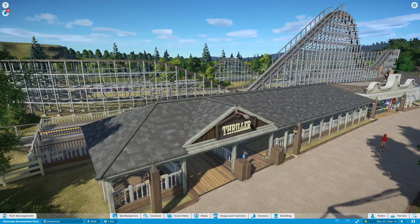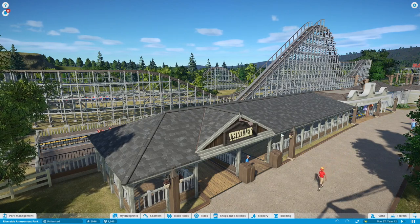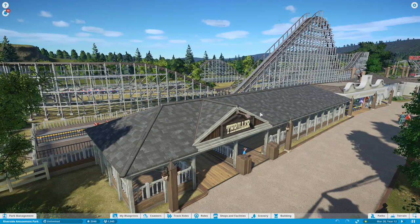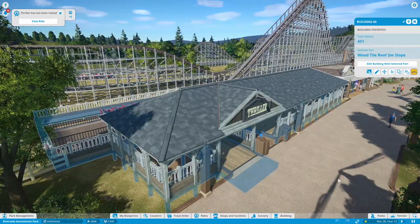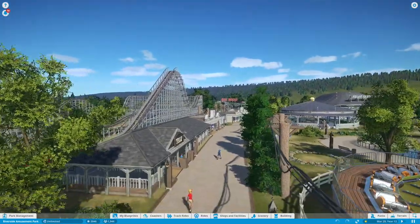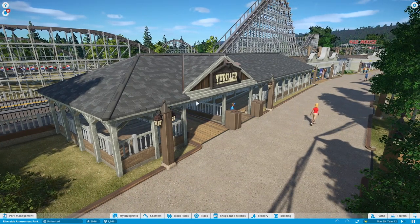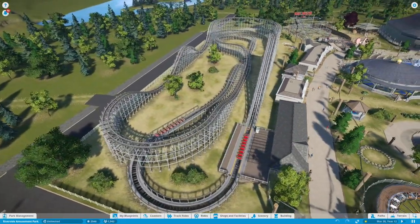On the other side we have the Thriller, and the layout of this coaster is pretty much made up. I did find a map that a military base made which had an approximate layout of the coaster, but it wasn't very specific or helpful, and I also couldn't find a picture of the station. I believe the station was actually pointing in a different direction, but I wanted to keep the park compact. This is actually more of a reproduction of a ride that was across the street — I think it was a side friction — and the building looked very similar to this.